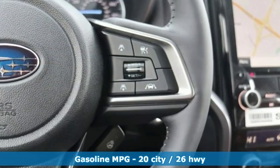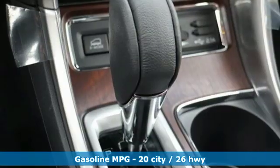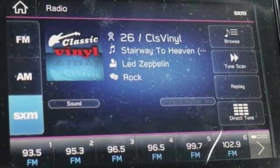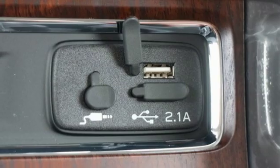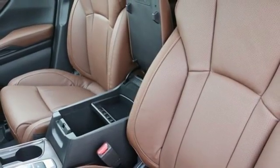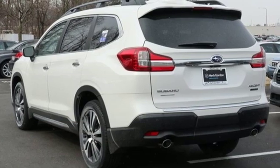You'll look forward to every drive with features like these: continuously variable automatic transmission, heated and ventilated leather bucket seats, streaming audio, auto-dimming rearview mirror, dual-zone climate control, power-heated mirrors, external memory control, power sliding sunroof, doors and push-button start proximity key, and intercooled turbo H4 engine.